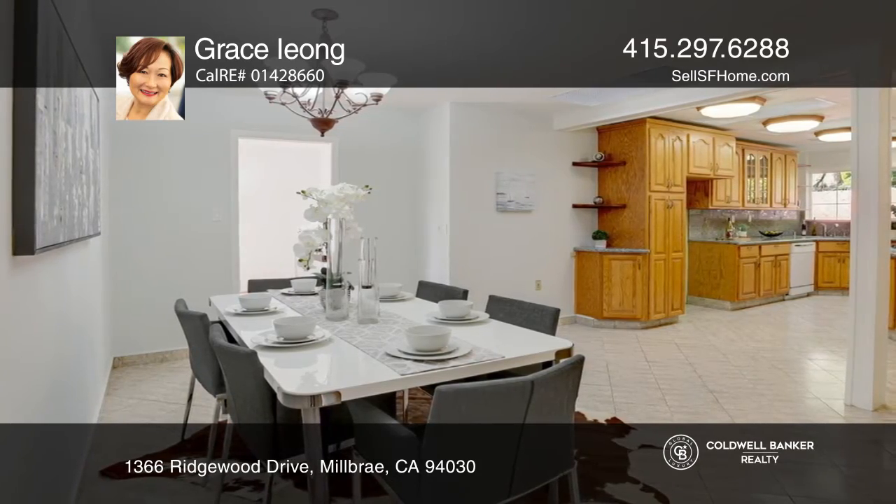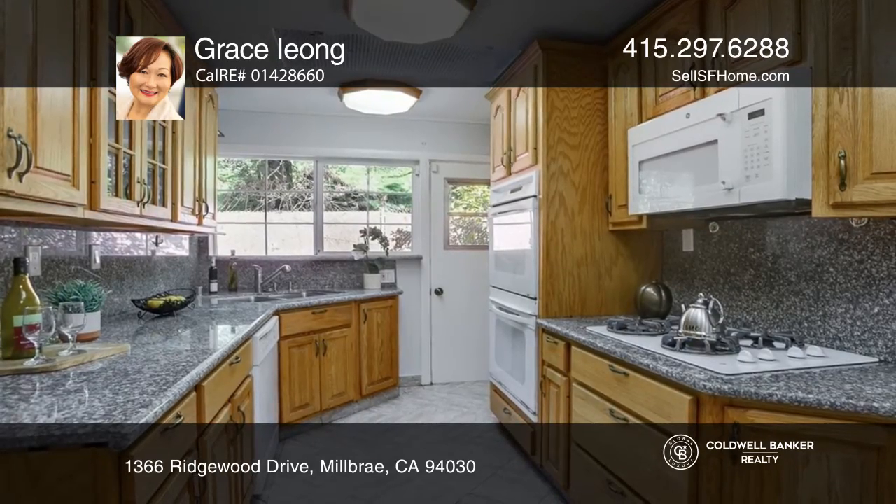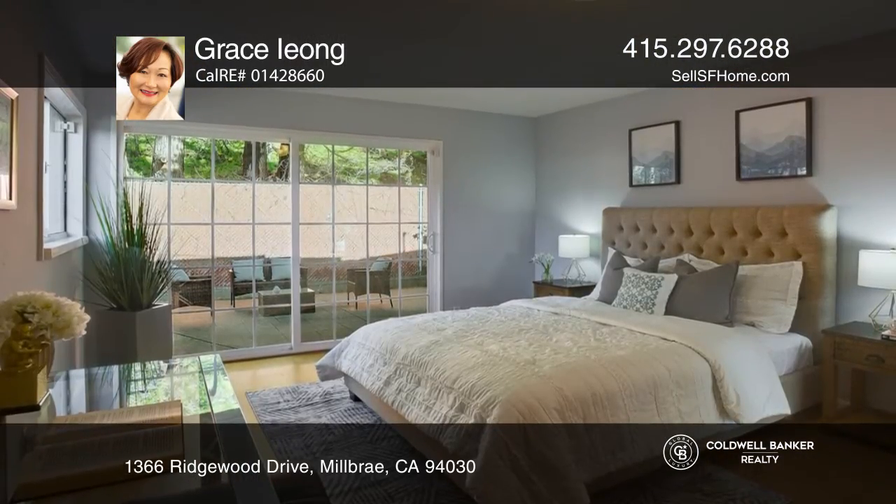Relax in the living room with grand windows and a charming fireplace. The open kitchen with skylights, granite counters, and a breakfast nook will brighten your day.